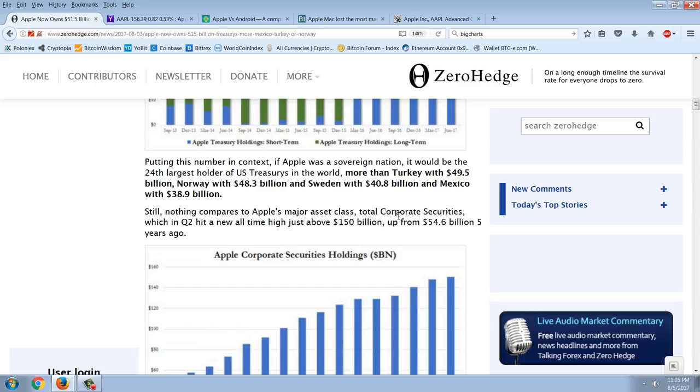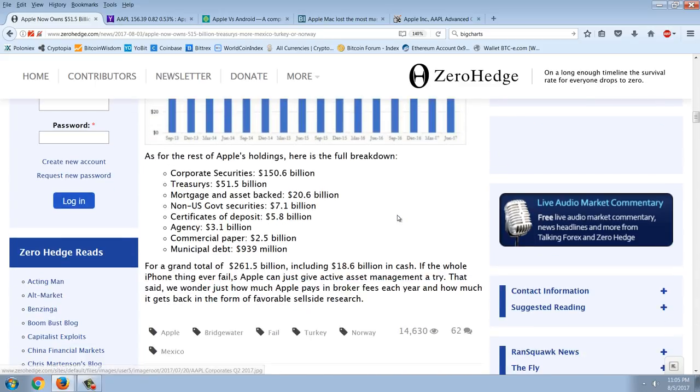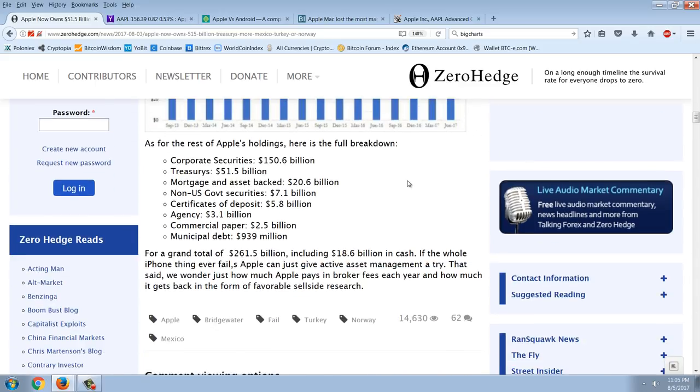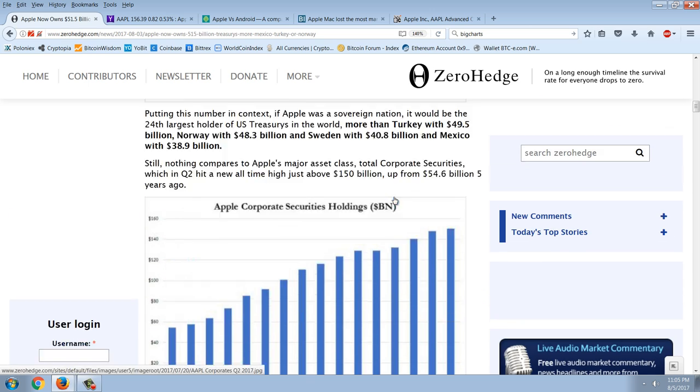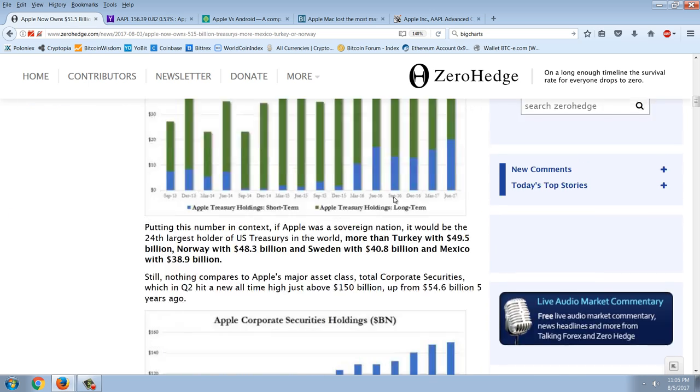Apple's major asset class is total corporate securities, which in Q2 hit a new all-time high just above $150 billion, up from $54.6 billion five years ago. The full breakdown includes corporates, treasuries, mortgage-backed securities, and more — a grand total of $261.5 billion including $18.6 billion in cash. As the article quips: if the whole iPhone thing ever fails, Apple can just give active asset management a try.